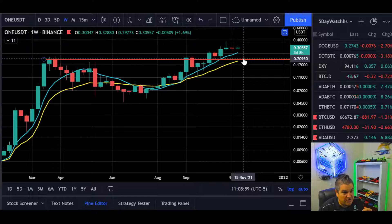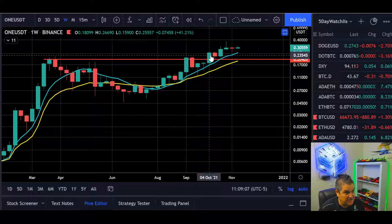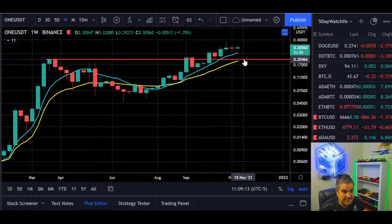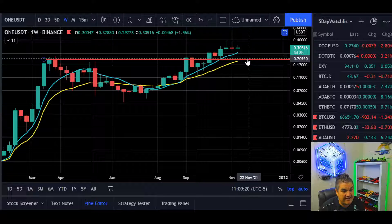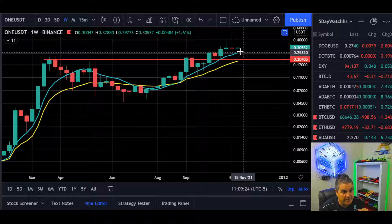If we have a pullback, I would look for the 8-week around 25–26 cents, this local top which closed at 25.5. A pullback to there makes sense. If we close under that, then the 21-week EMA — which will probably be around that 20–21 cent level or even higher if we get to it — comes into play. We're not likely to just dump 30% for no apparent reason after this bullish of a move.